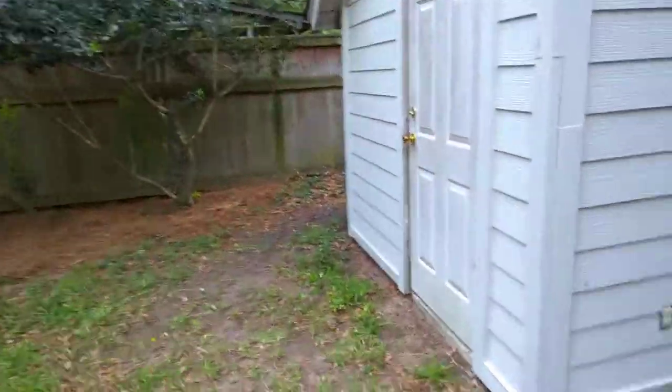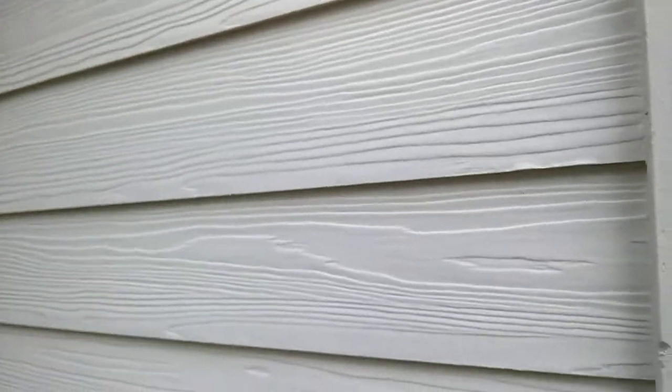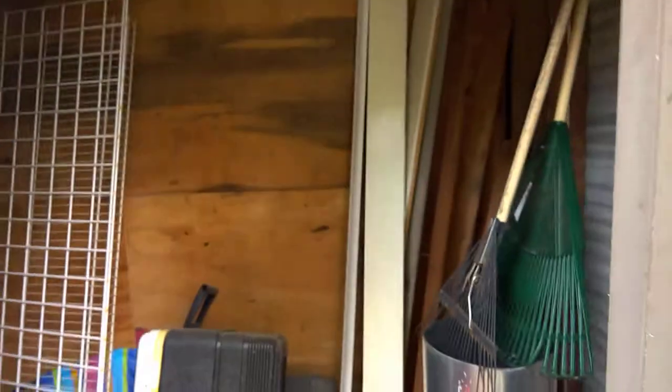You have a nice patio area to enjoy. I prefer the screened-in area because, as you know, living here in the Charleston area, the mosquitoes are always a fun thing to play with. And there's just a little storage room as well.